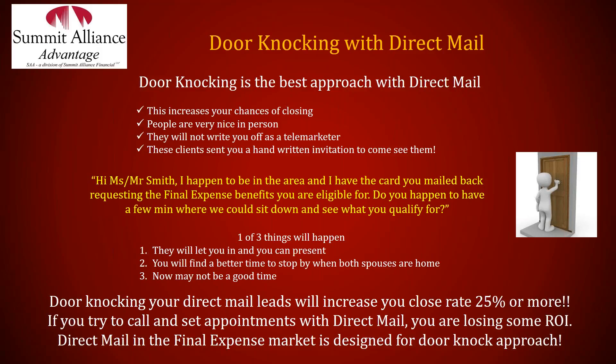The common denominator among top final expense producers is they're out in the field. When I talk to our top producers, I don't hear the TV in the background — I hear 'I'm about to be at my next stop.' One agent told me he knocked on a door where no one was home, the neighbor came out, he started talking to that neighbor and ended up writing applications in the neighbor's house. Things happen when you get out there. You can use tools like the six-door or four-house rule — going to neighbors and houses across the street — and that written invitation in your hand changes everything. Handling the right approach with door-knocking and direct mail is very important.